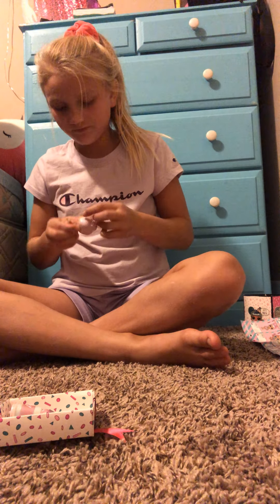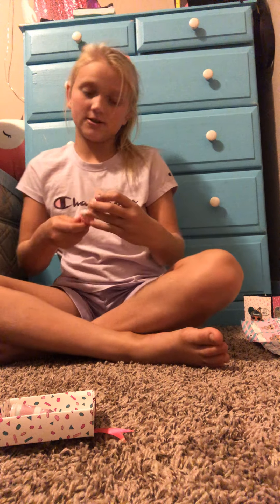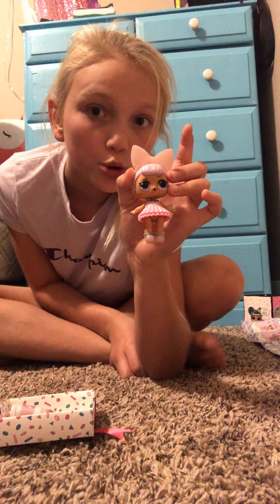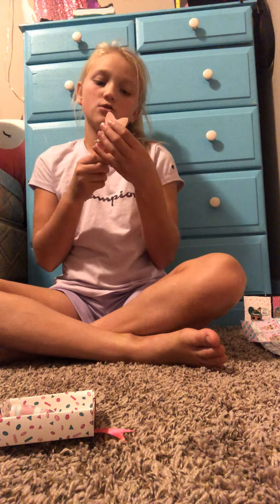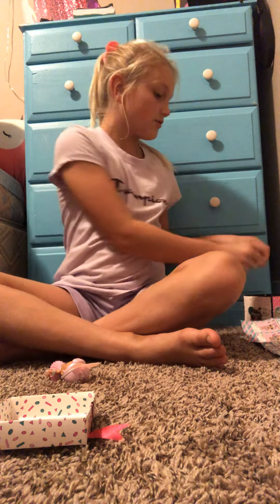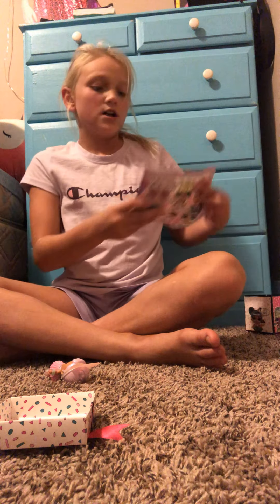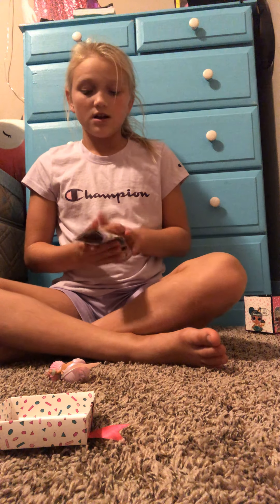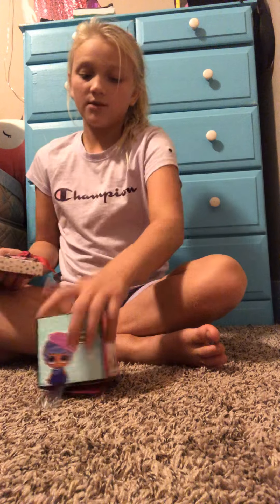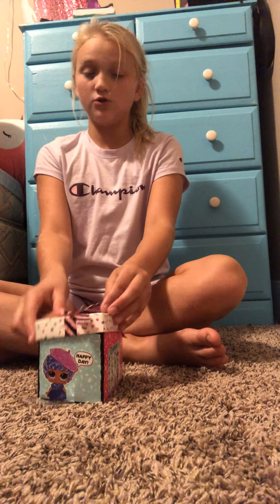So this is what she looks like. Yeah, this is our doll! I hope you enjoyed this video. Like and subscribe, turn on the notification bell, and comment down below what you want me to do next. Peace out!